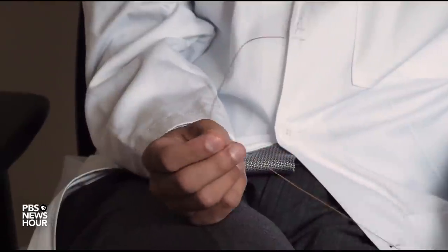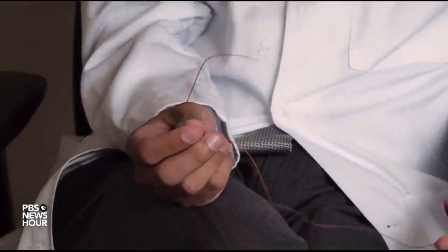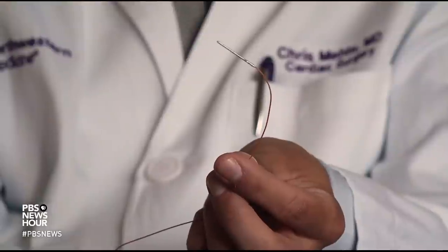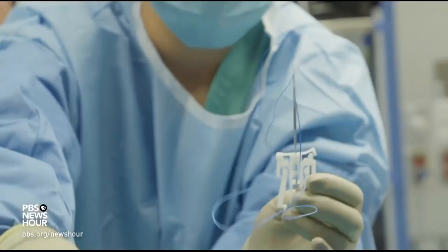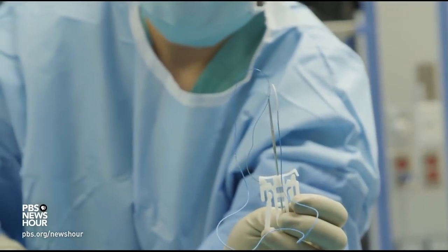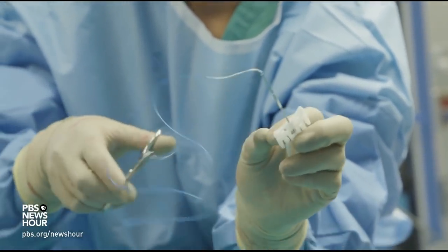This wire here has an electrode right there that sits on the surface of the heart, and we just put a little suture to keep it in place. We have the ability to artificially pace the heart. With wires protruding through the patient's skin, there are inherent risks. There's a risk of infection, because you have something inside the body that is now exposed to the outside environment through this wire. On rare occasion, when we pull the pacing wire, it can cause bleeding on the surface of the heart, and sometimes we have to actually bring the patient back to the operating room to correct that.